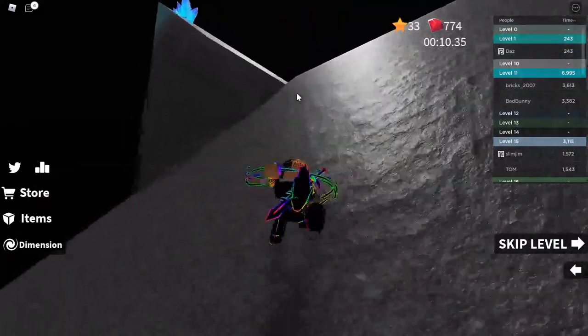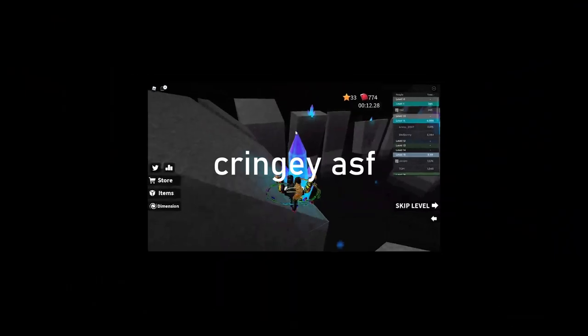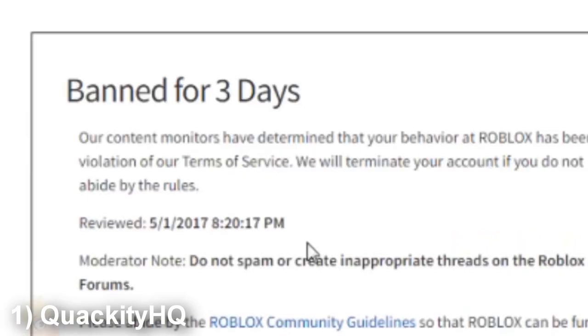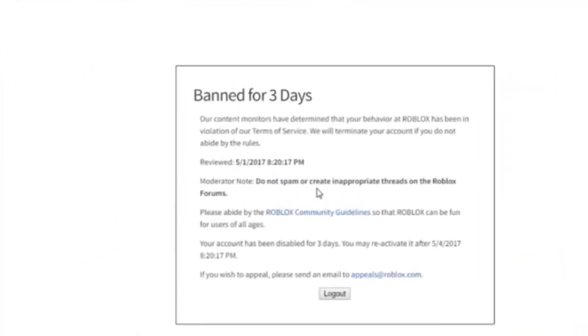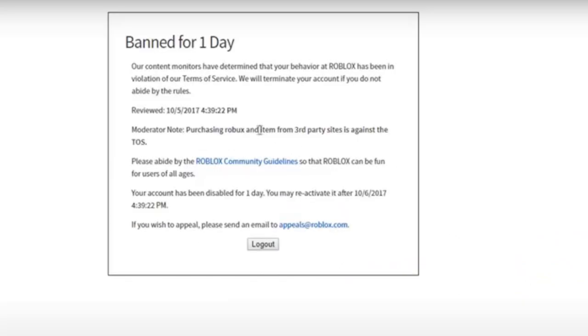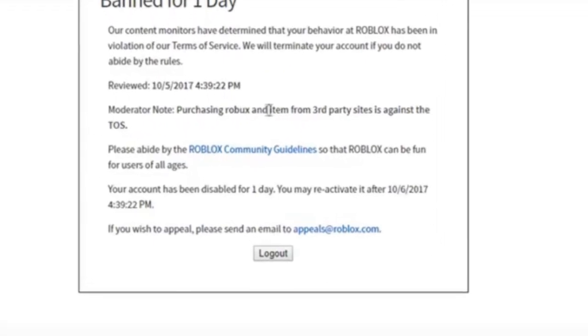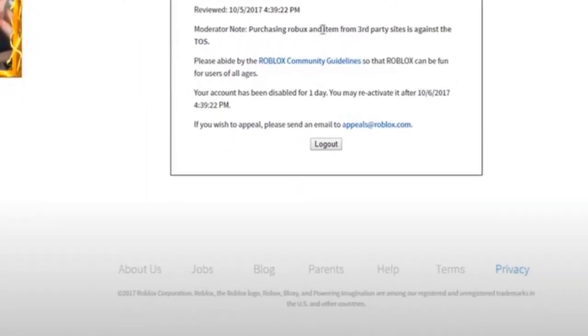Number 6: a compilation of Roblox YouTubers getting banned. This YouTuber literally gets banned for no reason at all — banned for three days. Apparently CD got banned for one day. Purchasing Roblox items from third-party sites is against the TOS. Oh my gosh, that is not fun.